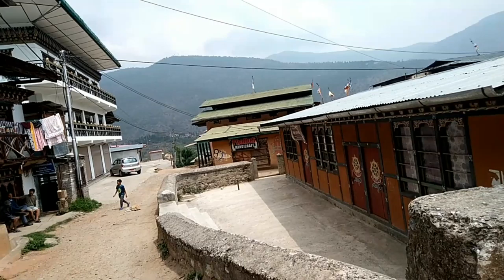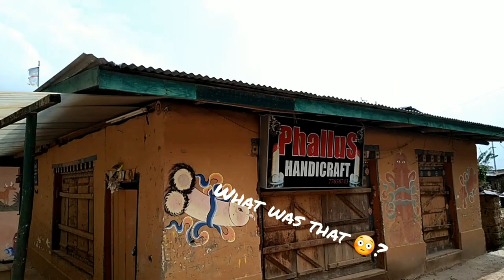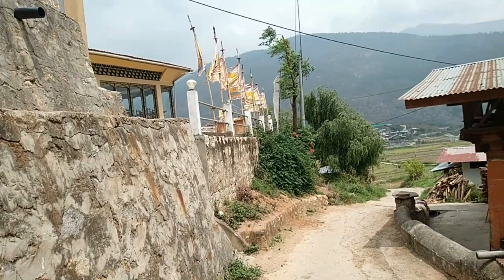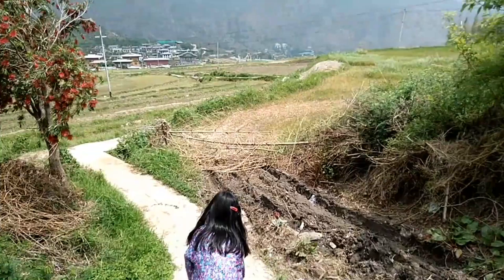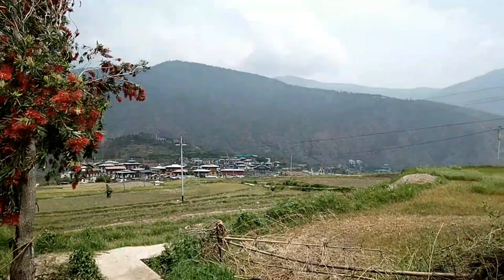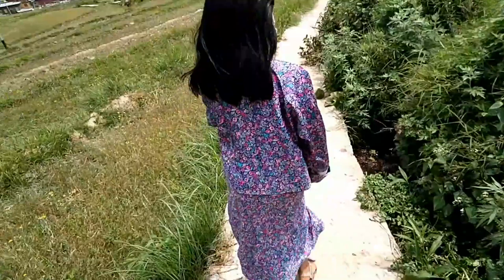Hello everyone, we are in front of the stupa. This is the way towards Chimi La. This is a cement path towards Chimi La, and you can see that Lhakang is on the top of the mountain. We are going along this trail.